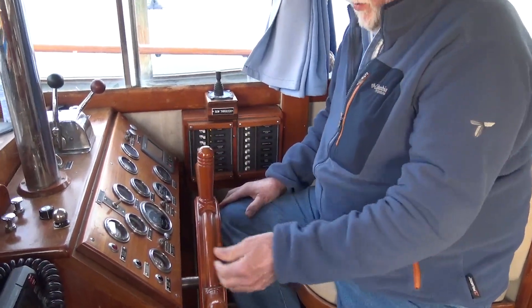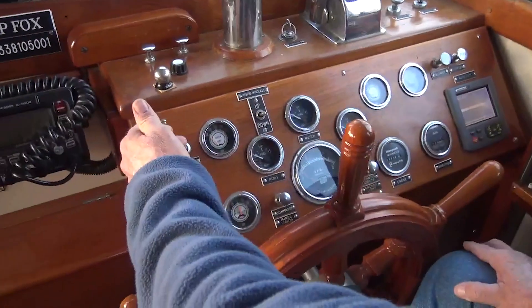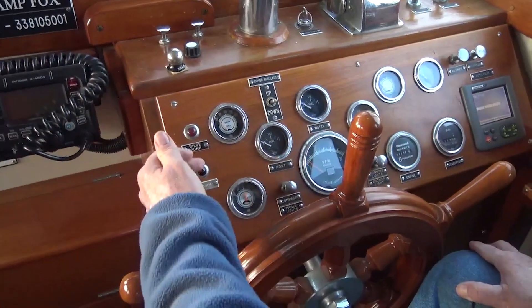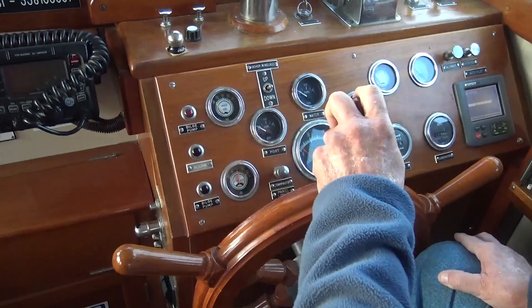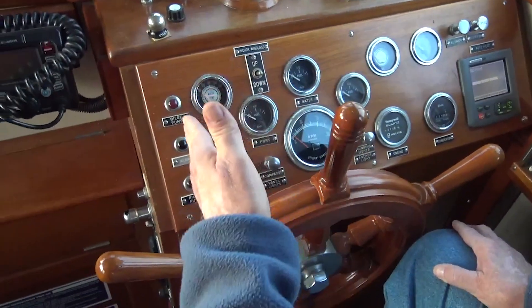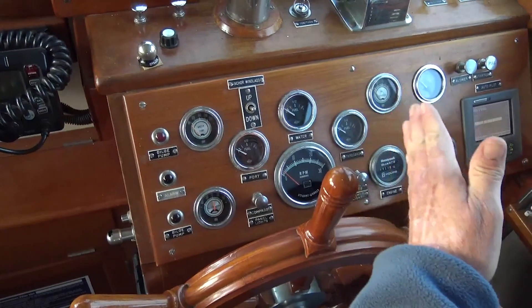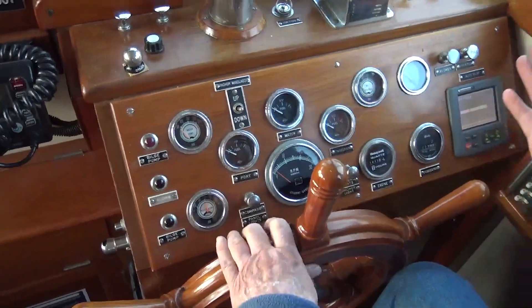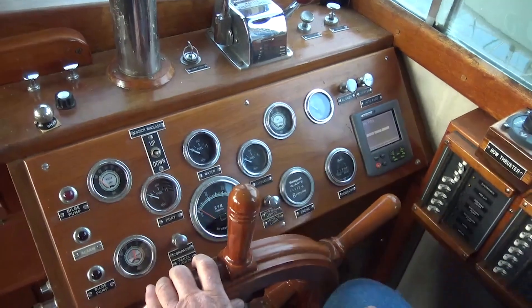If you look at the dashboard we have a couple of alarms. The top one is your bilge pump alarm when it goes off. Then there's another alarm if the water is up higher and your emergency pump's going off. We also have the water temperature gauges, the fuel gauges, your alternator, oil pressure, your voltmeter, the generator hours, the engine hours, and your tachometer.